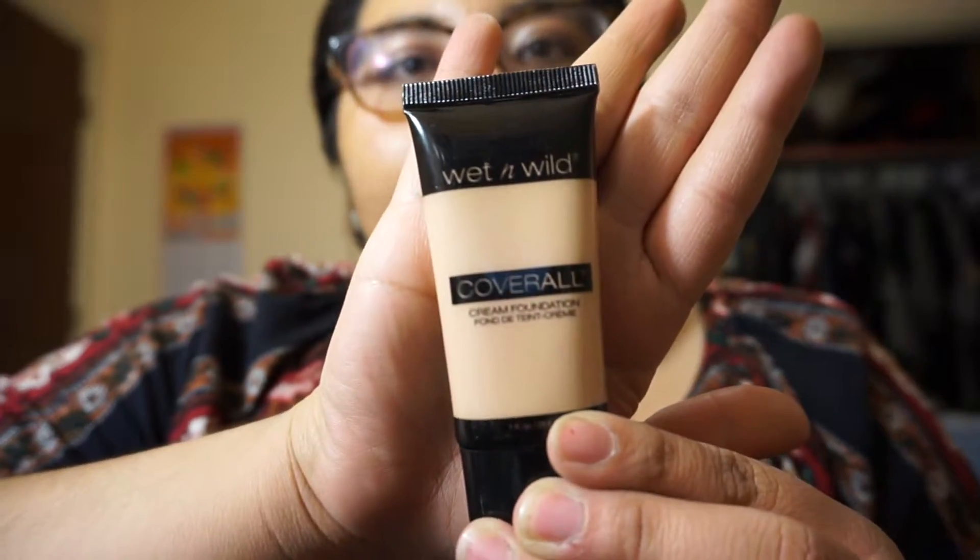This has a nice light coverage — nothing really too fancy. But partnered together with that foundation I got with it, it's a pretty nice duo. So this is the Wet n' Wild Cover All Cream Foundation.